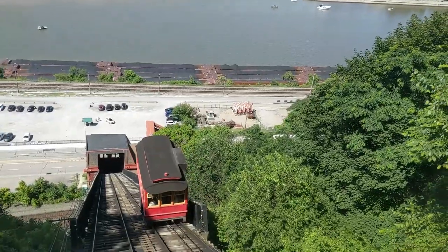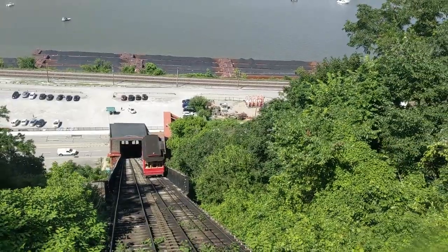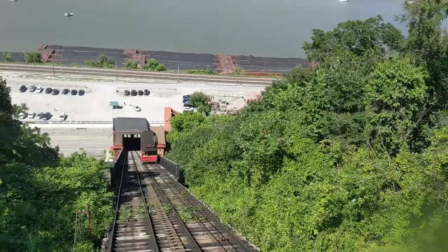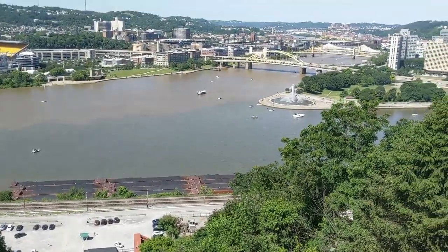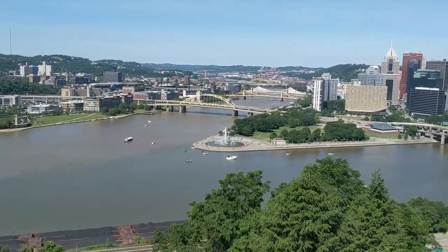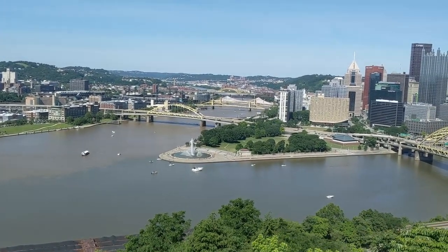Since the 60s the incline has been totally refurbished and is now one of the city's most popular tourist attractions. In 1975 it was listed on the National Register of Historic Places. This incline also became a historical mechanical engineering landmark by the American Society of Mechanical Engineers.